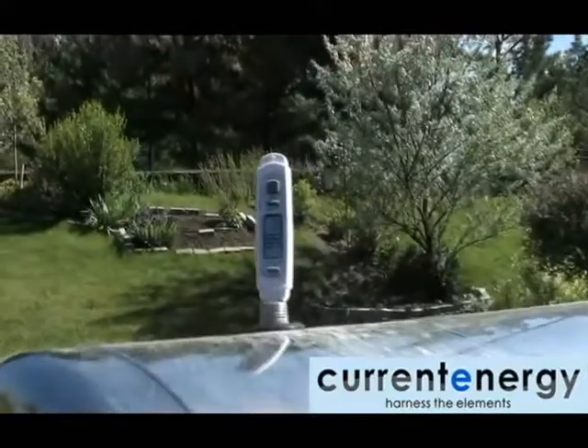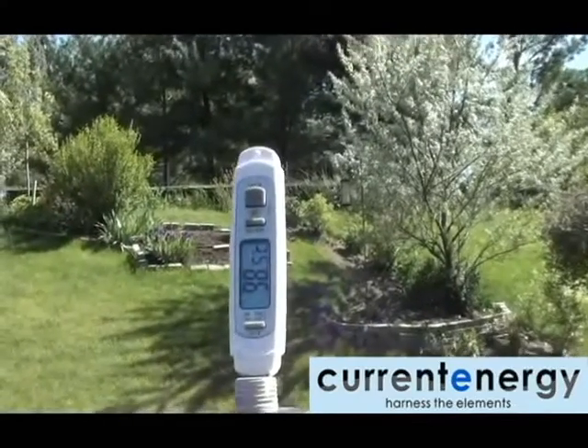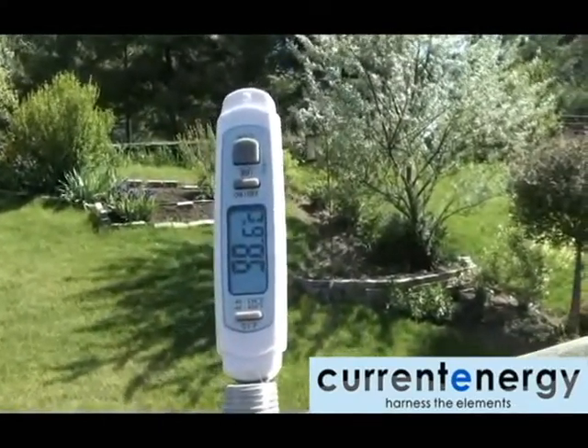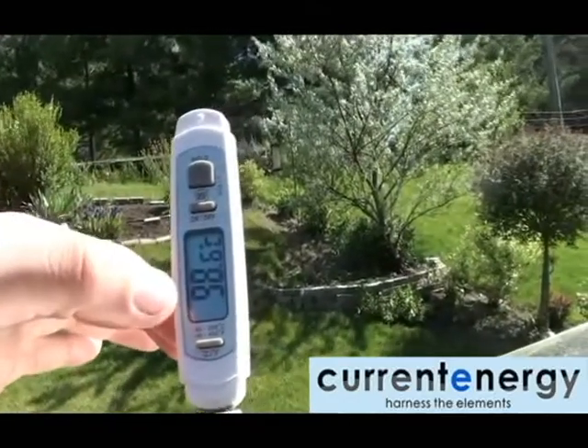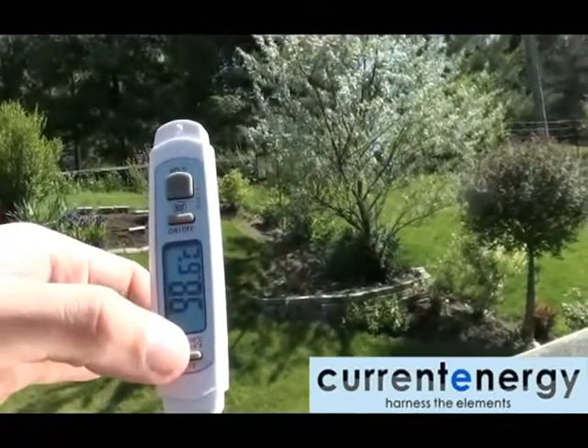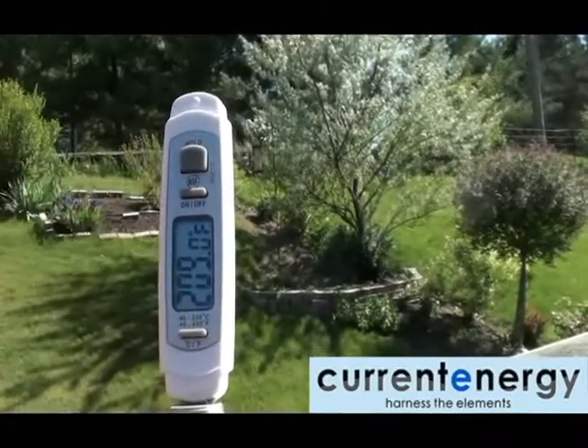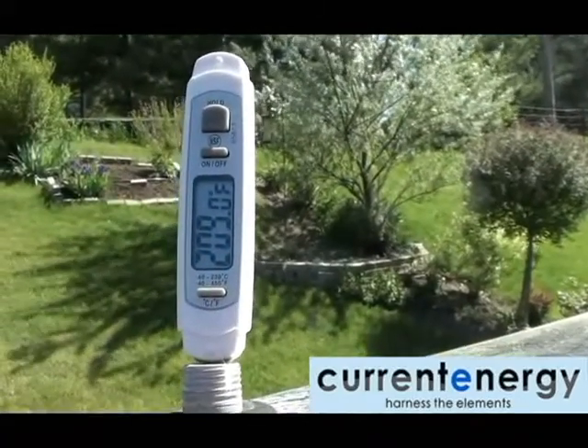Hello, we are Current Energy, your solar thermal specialists. In this video we will see a shower configuration that has been plumbed to the copper coil fittings of a PHA 180 tank. The temperature of the tank is approximately 98 degrees Celsius or 209 degrees Fahrenheit.